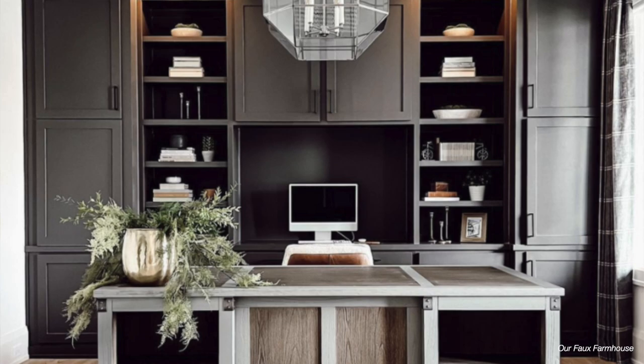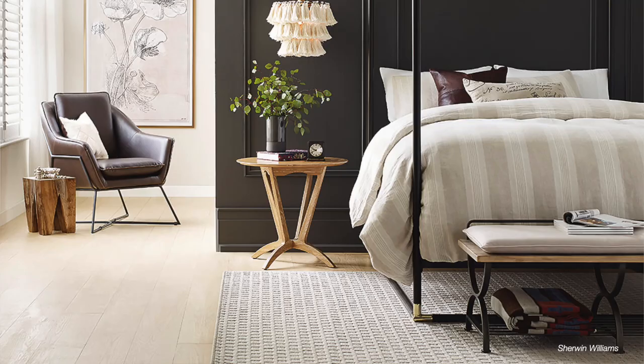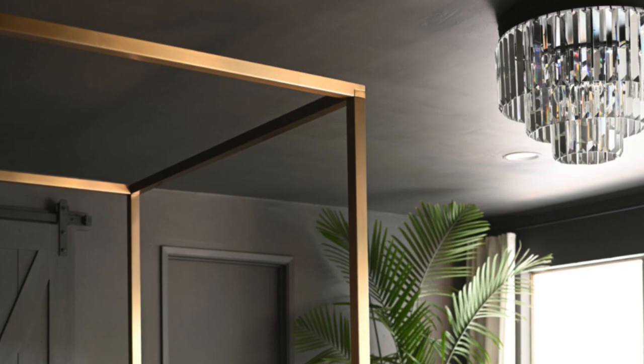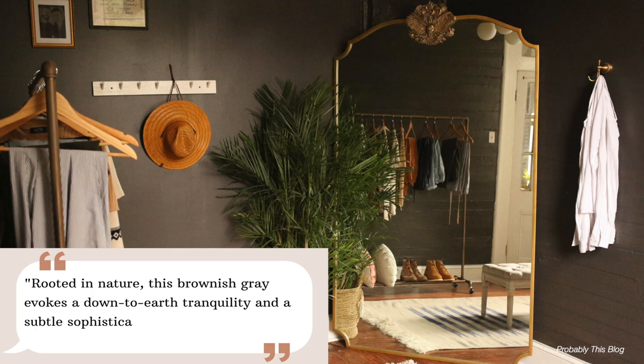Next up we have Urbane Bronze by Sherwin-Williams — it's a beautiful color. It's a really dark, warm charcoal color that can sometimes even look a little bit brown in certain lighting. It's one of the darkest non-black colors you can find, with an LRV of only eight. Incorporate this trending paint color on cabinets — think kitchen, bathroom, laundry room. Sherwin-Williams describes it as rooted in nature, saying this brownish gray evokes a down-to-earth tranquility and a subtle sophistication that is hard to beat.